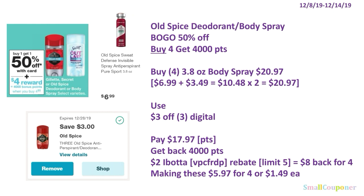The Old Spice deodorant or body spray is BOGO 50% off. When you buy four, you get 4,000 points. Buy four of the Old Spice Sweat Defense Invisible Spray Antiperspirant Pure Sport, 3.8 ounces — the Ibotta rebate works for this specific one. Four will be $20.97: one is $6.99, second is 50% off at $3.49, so two are $10.48 and four are $20.97. Use the $3 off three digital, pay $17.97, roll your points, get back 4,000 points. There is a $2 Ibotta rebate — referral code VPCFRDP, limit of 5 — so $8 back for four, making these $5.97 for four, or $1.49 each.